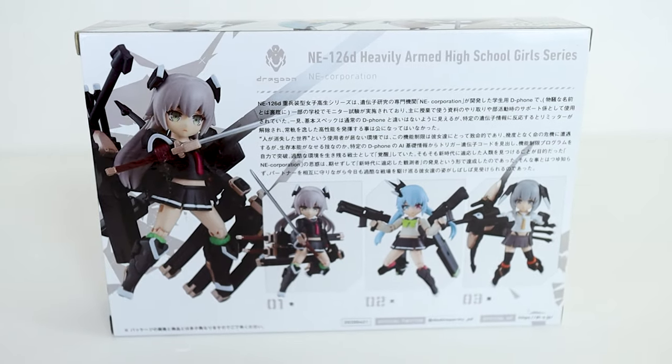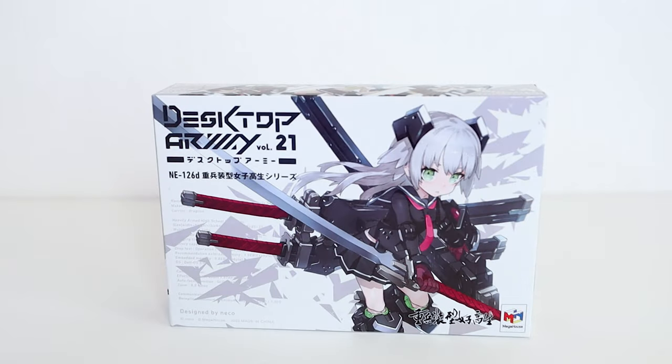Because from original designs to Evangelion, they've had a lot of really interesting tie-ins. So let's open this up and see what we get.